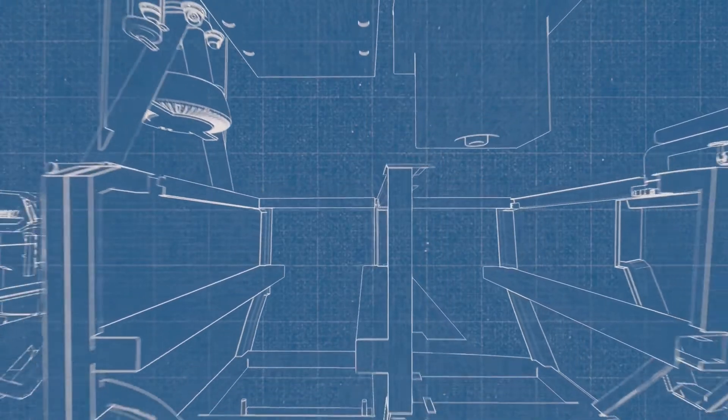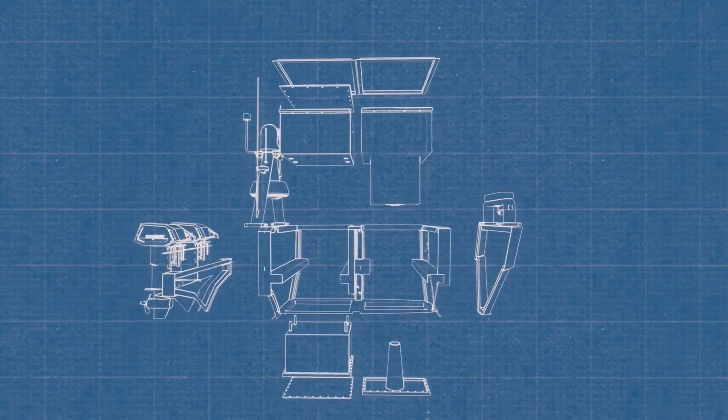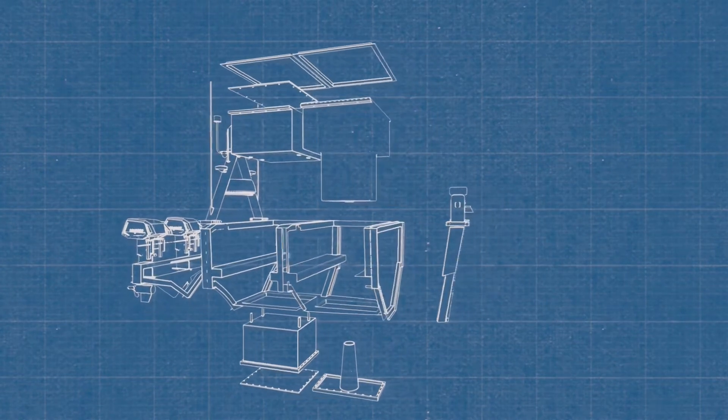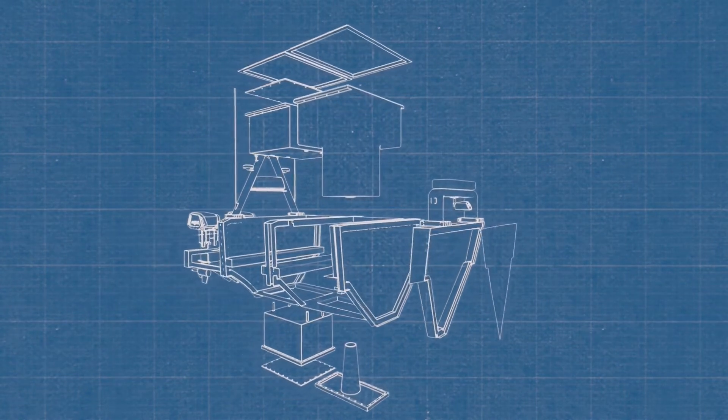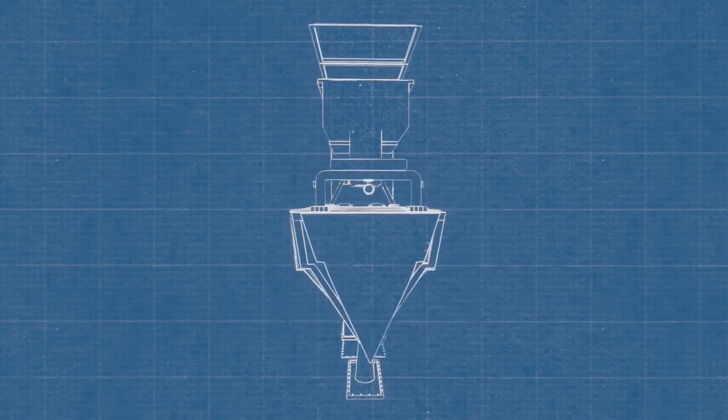The vessel's structure is designed in exceedance of internationally recognised Lloyd's Register and DNV rules, and subdivides the vessel into four watertight compartments, allowing it to safely return home following twin compartment flooding.